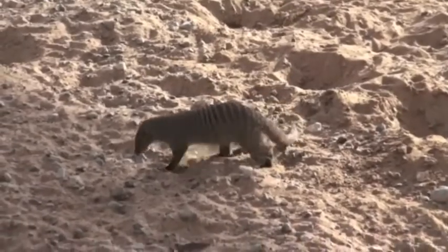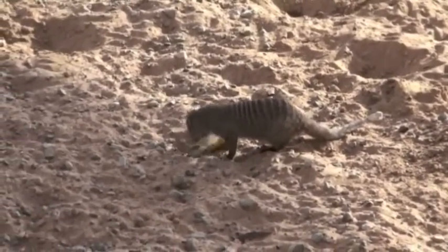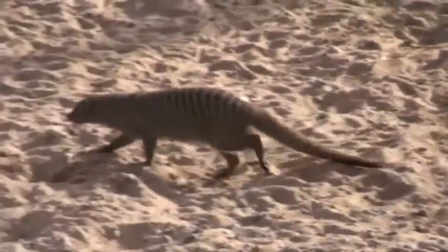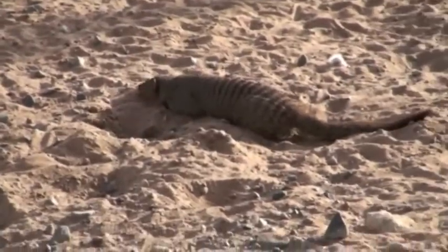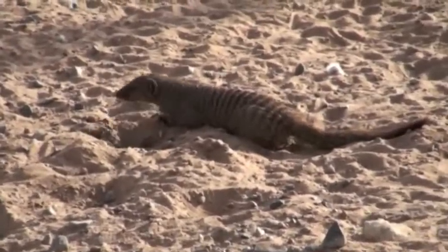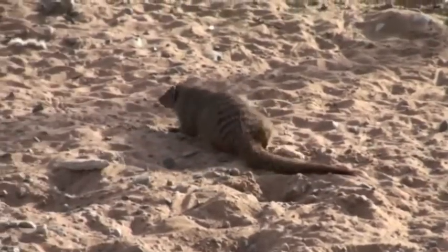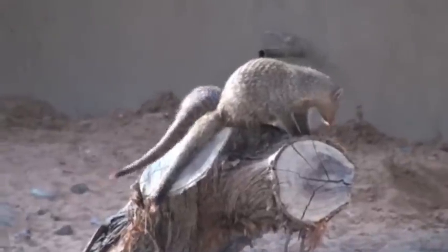These banded mongooses mostly live in central and southern eastern parts of Africa. They eat a variety of insects and small reptiles, including snakes. The African wild dogs would be one of their predators, and for a den or shelter, the banded mongoose often uses termite mounds.